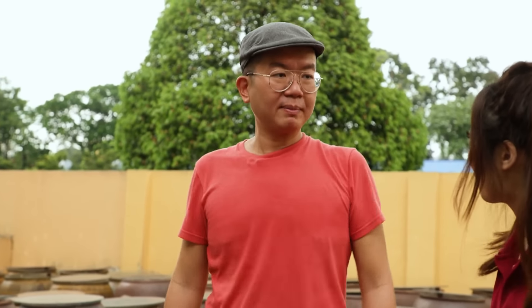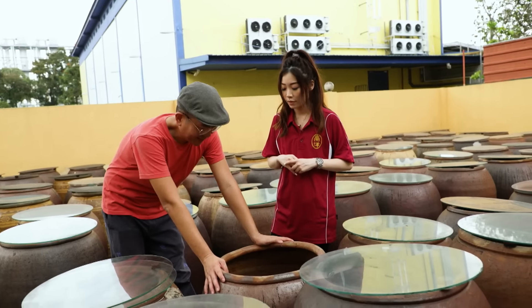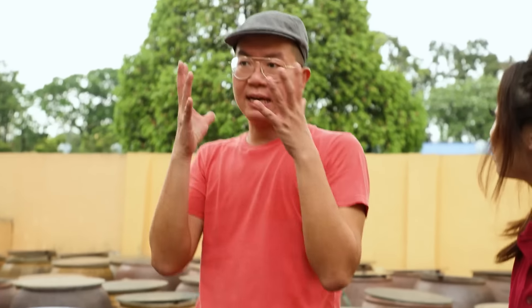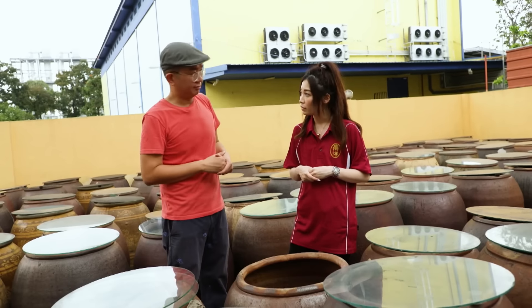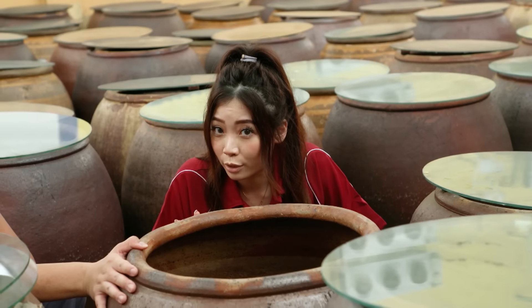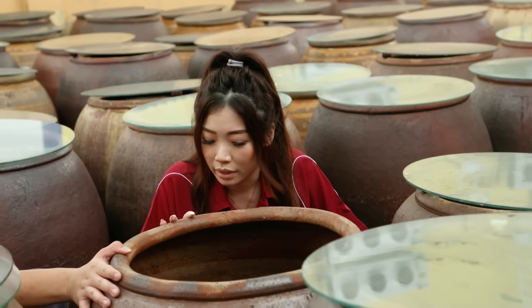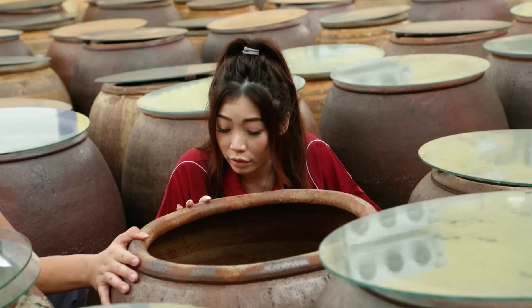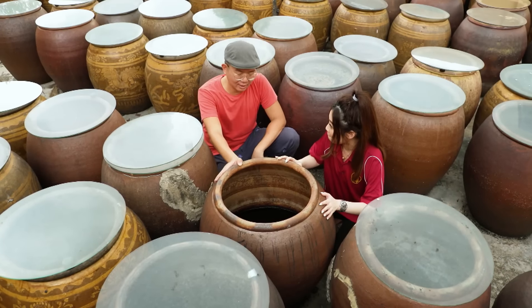I'm back at Nanyang Sauce. My task today is to show some tender loving care to the vats. There are about 200 vats in this brewery, each carrying 100 litres of soy sauce. Most of these are the same vats that Ken's grandfather used in 1959. This is where the magic happens — for the next nine months, after the beans have come to the vats, they will be fermented and cared for daily.